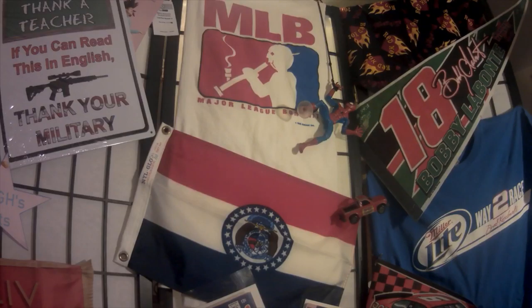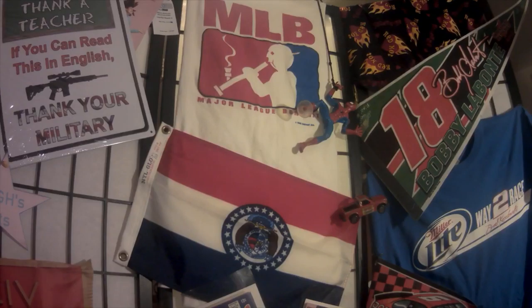See you when we see you. Make sure you subscribe so you know when the new stuff comes out.